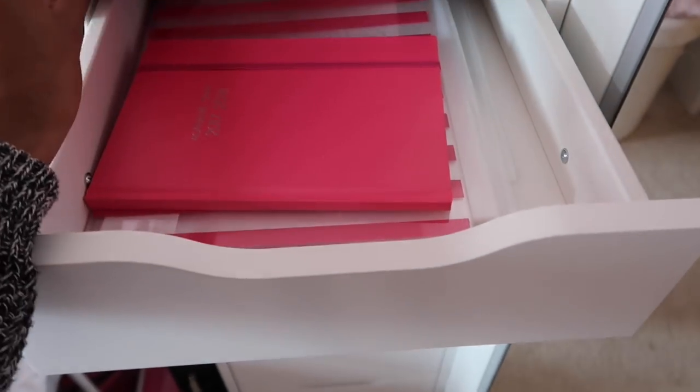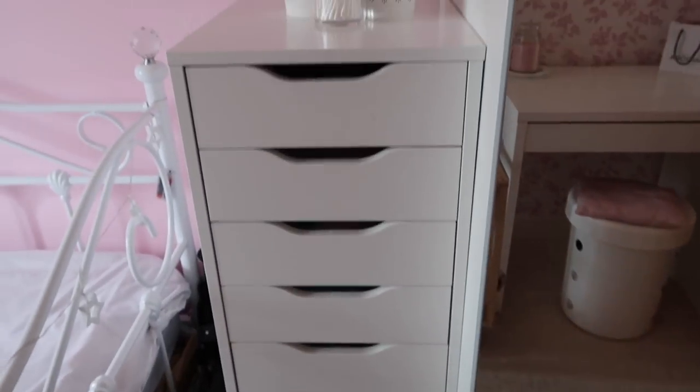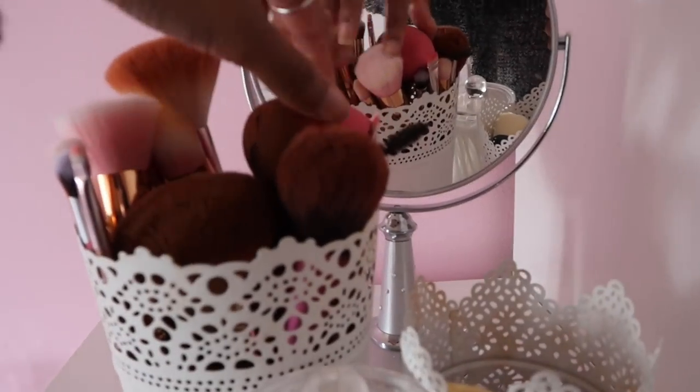My Alex nine drawers are not filled with makeup like everyone else's. In this one I have some notebooks, in this one I have college bits like folders, and down here I have my laptop and my adorable pink mouse. I'm not going to go through all the drawers, but if you guys want to see an Alex nine-drawer tour then let me know in the comments.